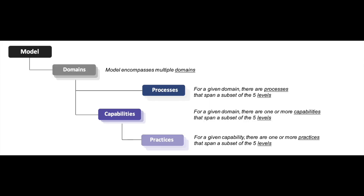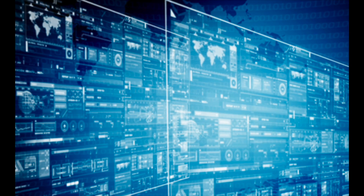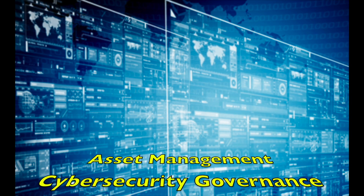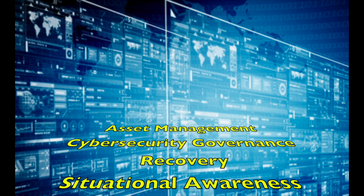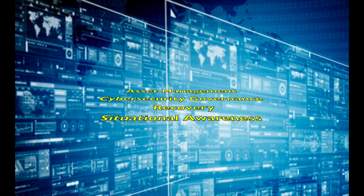CMMC domains will also include four additional controls that are not currently covered under NIST 800-171. These would be asset management, cybersecurity governance, recovery, and situational awareness.